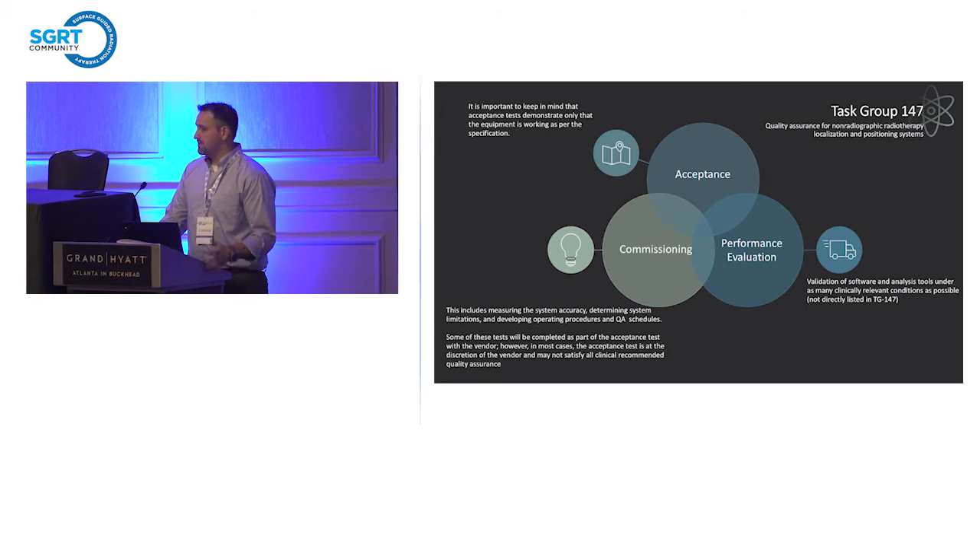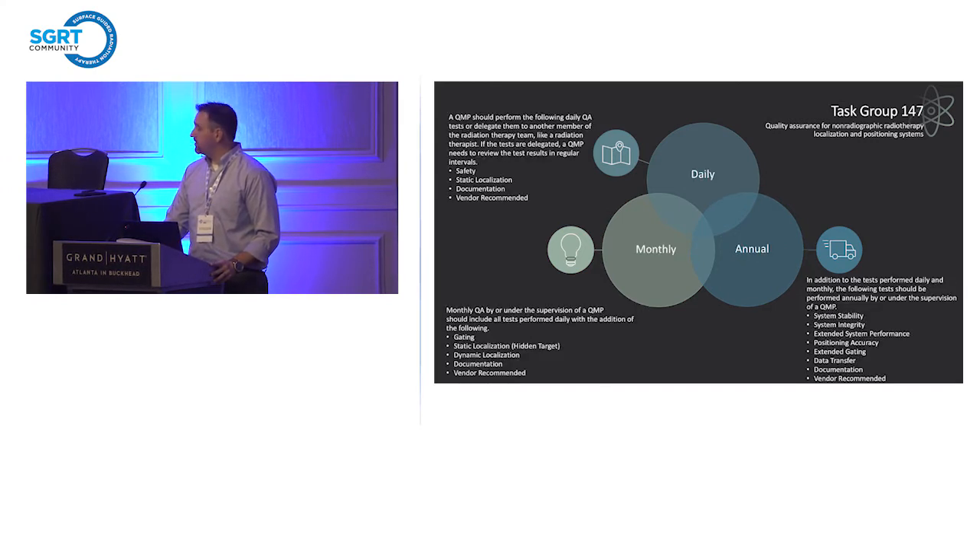Task group 147 is an end-to-end reference. If you're not familiar with these systems, it's a good place to start. It covers acceptance and commissioning, and also covers a group of tests that we at Centura refer to as performance evaluation tests. The QA concepts the task group sets out are geared towards understanding the characteristics of the system, not just running through a menu of tests like TG40 or TG142 with a set of tolerances. That said, they do give you a set of tolerances and tables for daily, monthly, and annual QA.